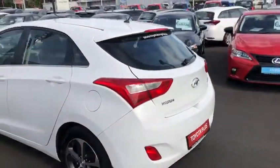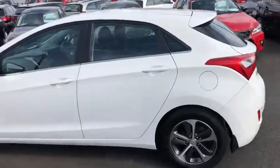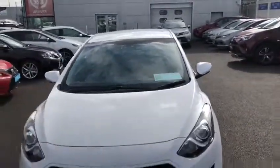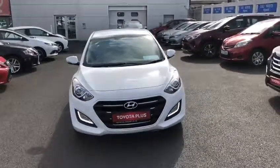This 2016 i30 has a full service history. It comes with the balance of Hyundai's five-year manufacturer's warranty and it's in the low tax bracket of €280 a year. This Hyundai i30 is now available to view at our Toyota Longwell dealership.